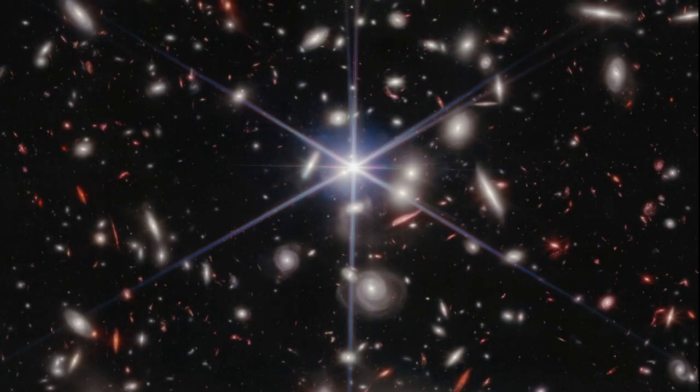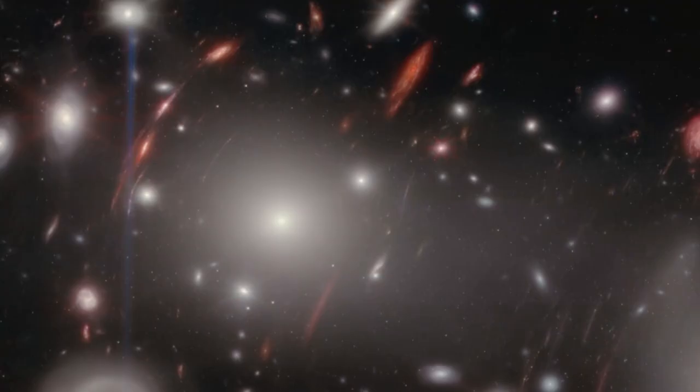There are light sources which have six points of light emanating from them. Those are single stars and they're actually in our galaxy. At webtelescope.org, researchers have shared a high-resolution picture they can actually zoom in on, and you'll see galaxies that look warped. That's because the light coming from them is being bent by the high gravity of the galactic clusters between the telescope and the light source.